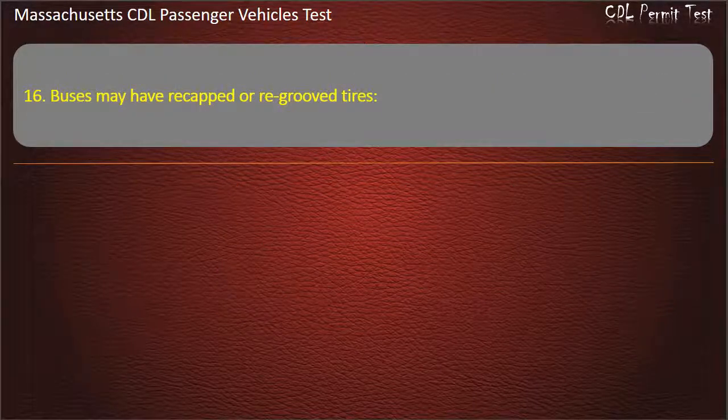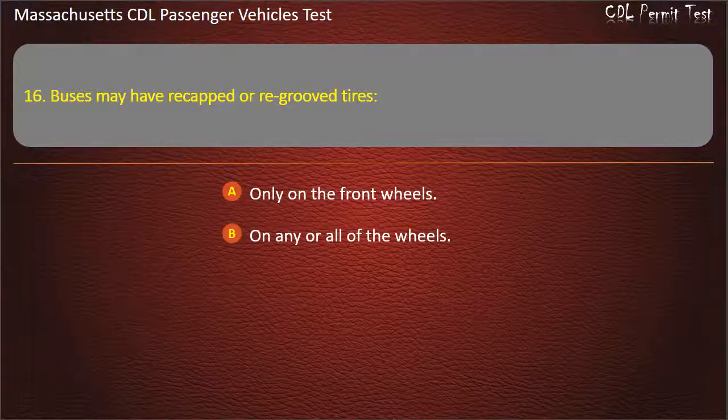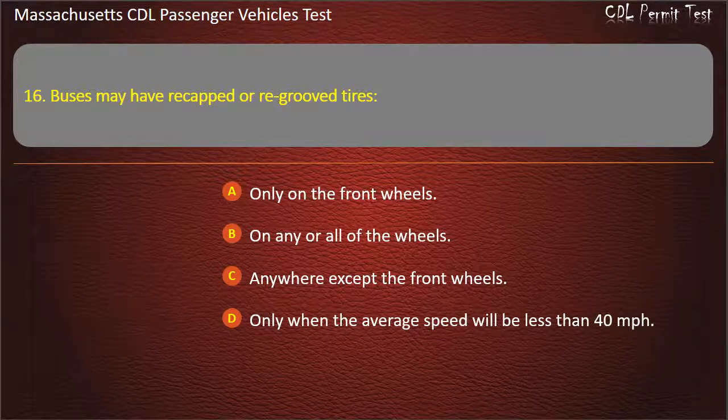Question 16: Buses may have re-capped or re-grooved tires — only on the front wheels, on any or all of the wheels, anywhere except the front wheels, or only when the average speed will be less than 40 mph. Answer: Anywhere except the front wheels.